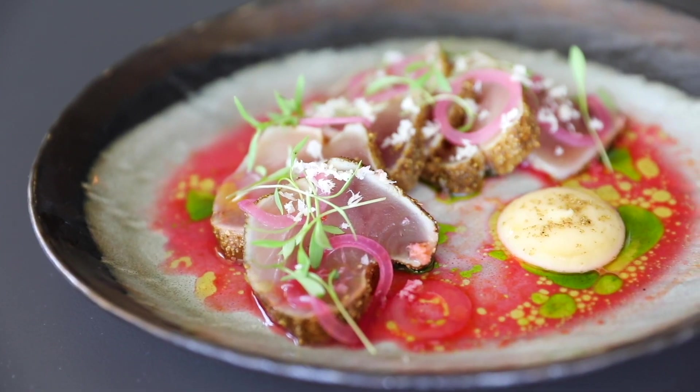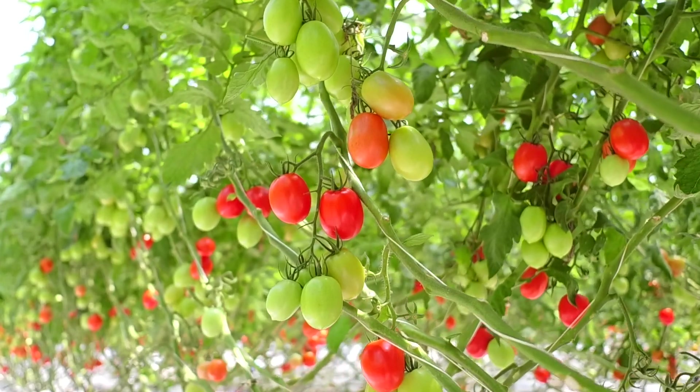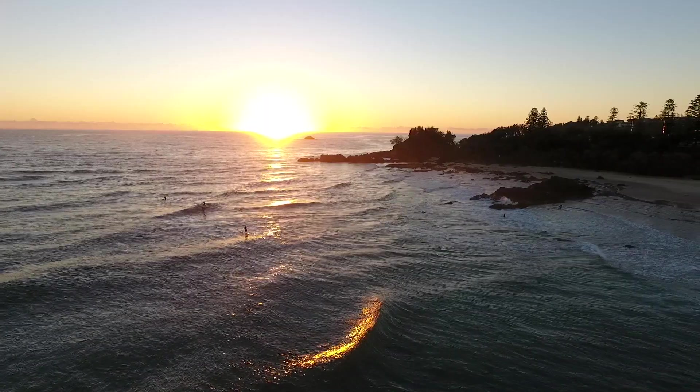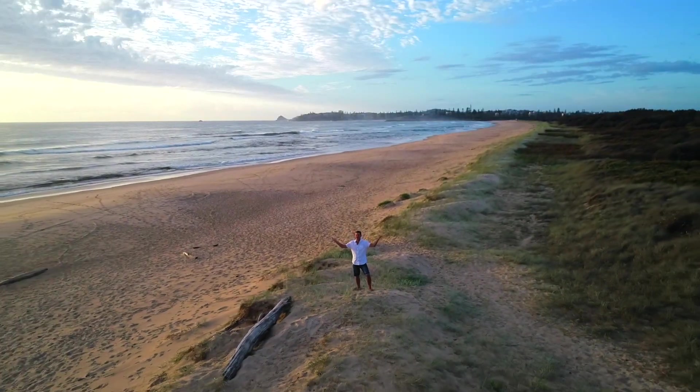A chef once told me to create great food, you need great ingredients, like fresh seasonal produce and locally sourced seafood. But there's one ingredient that'll make any dish go from ordinary to extraordinary, and that's cooking it in nature. Welcome to Outside the Kitchen.